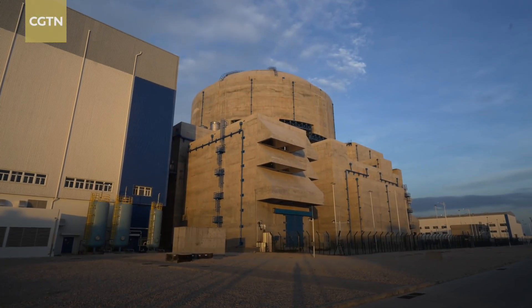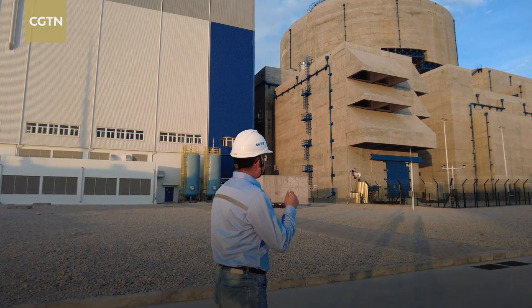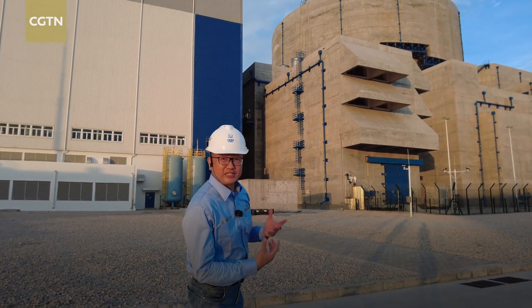This is the first Hualong-1 power unit at Zhangzhou nuclear power plant. Follow me — let's go inside this giant nuclear island and see what is inside.